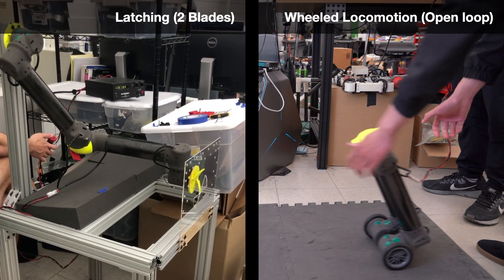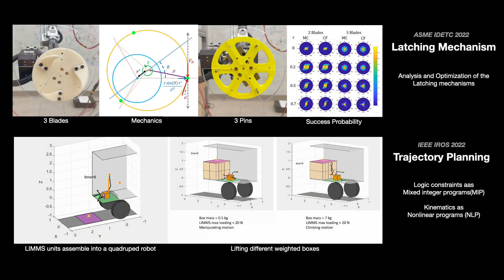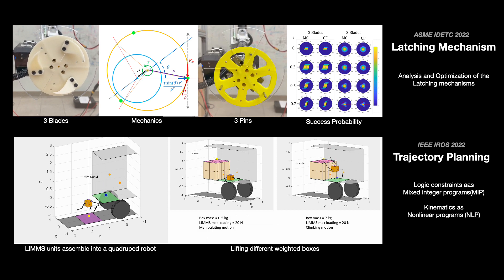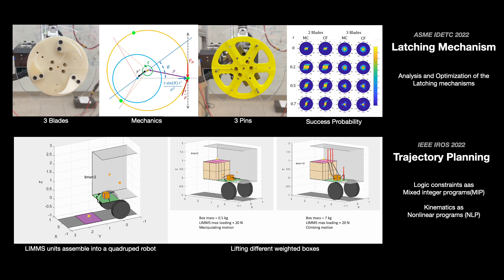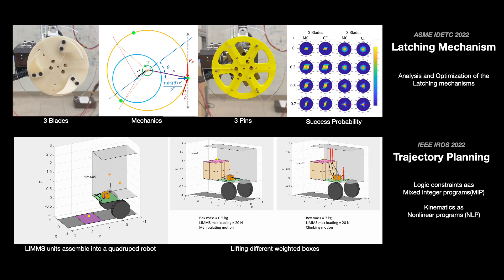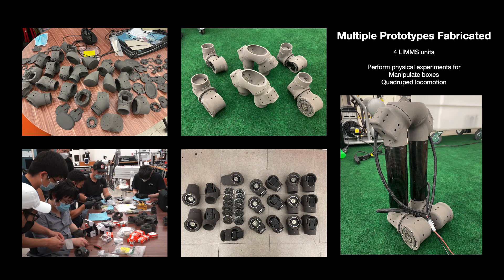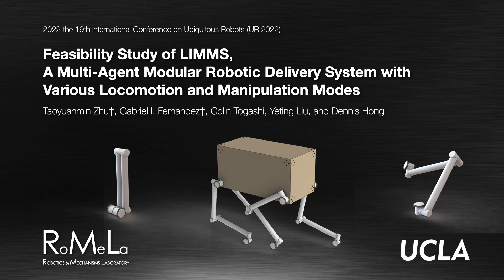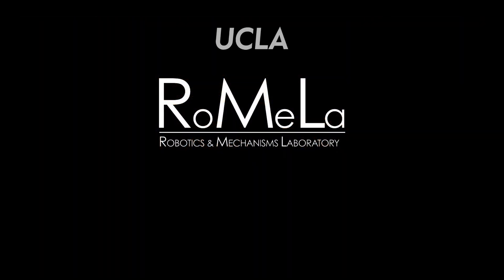As a disclaimer, the wheel locomotion shown is an open-loop experiment, so it's not really balancing just yet. We've done a complete analysis and optimization of various locking and latching mechanisms, which we'll be presenting at the ASME IDTC 2022 conference. For trajectory planning and motion planning for the limbs — moving boxes, attaching to the box, and getting out of the truck — all of this will be presented at IROS 2022. As we speak, we're building, fabricating, and assembling multiple limb prototypes, and I cannot wait to perform actual experiments of transporting, stacking, and making the box walk. I'd like to thank our sponsor LG Electronics, and give credit to our wonderful, smart, hardworking, and very fun students at Romela. Thank you for your attention.